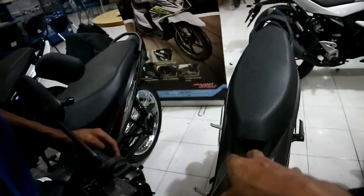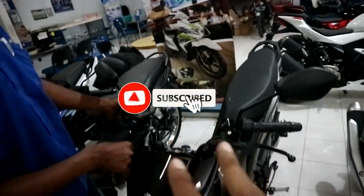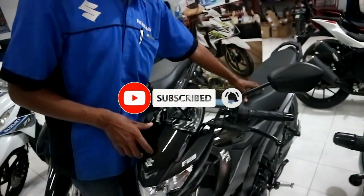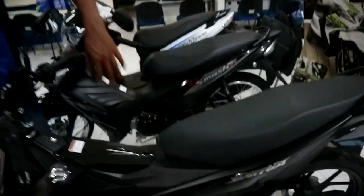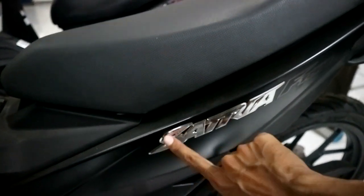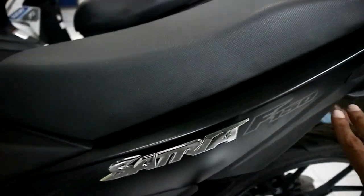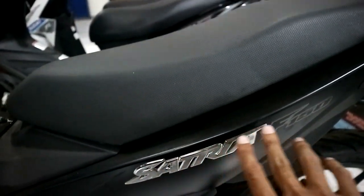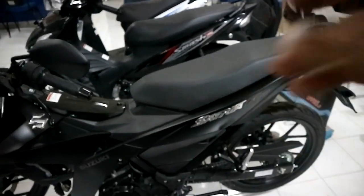Jadi yang bisa nge-charge HP cuma yang Predator? Tipe yang lain tidak bisa. Jadi tulisan Satrianya ini sudah emblem. Nah ini teman-teman bisa lihat perbedaannya. Tulisan Satrianya pakai emblem untuk yang tipe Predator. Jadi kesannya itu eksklusif ya. Kalau yang tipe yang lain cuma sticker aja.